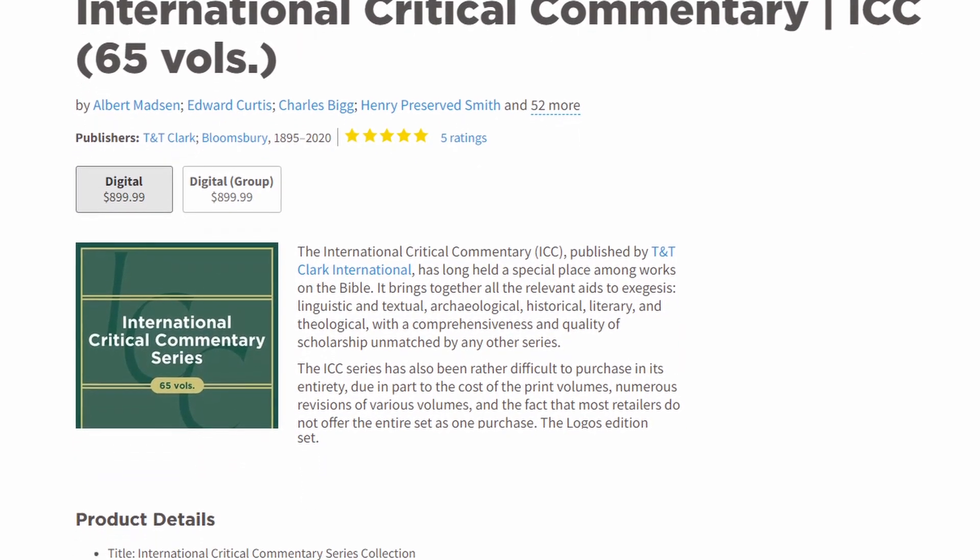Methodist and Wesleyan asked the question: do you think you have enough commentaries? And then it answered — no, we do not. And so it added more. For new purchasers, NIGTC — 13 volumes. This is in-depth exegetical commentary in the original Greek, really a nice resource. Existing owners upgrading: I want to highlight the ICC, the International Critical Commentary, 65 volumes, and the Old Testament Library and the New Testament Library, 67 volumes. Nice to see these here — they're not in too many base packages.